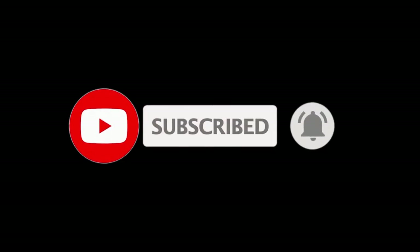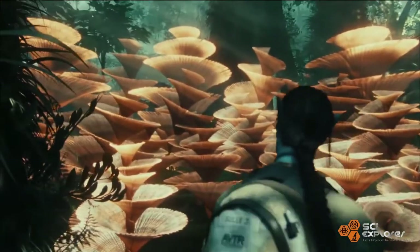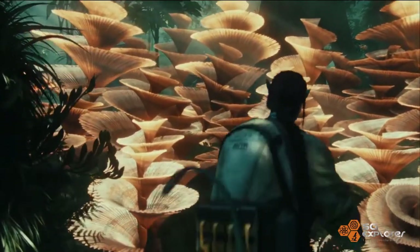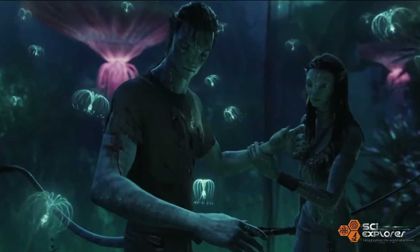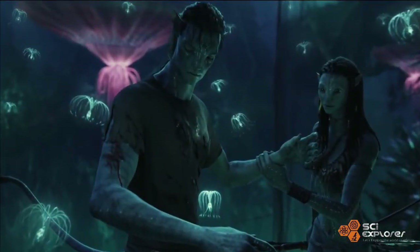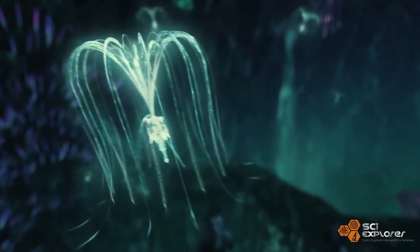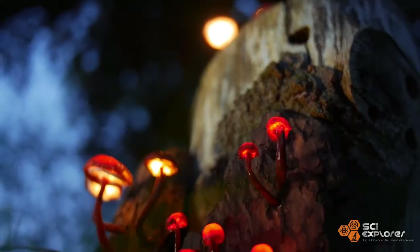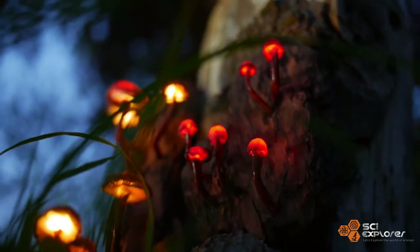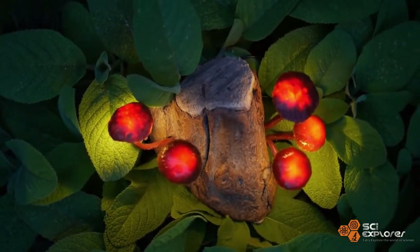Have you ever seen or heard about avatar-like plants? If you have already watched the Avatar film, I think you already know how avatar-like plants look like. So here in this video I am going to explore the scientific background behind avatar-like plants.